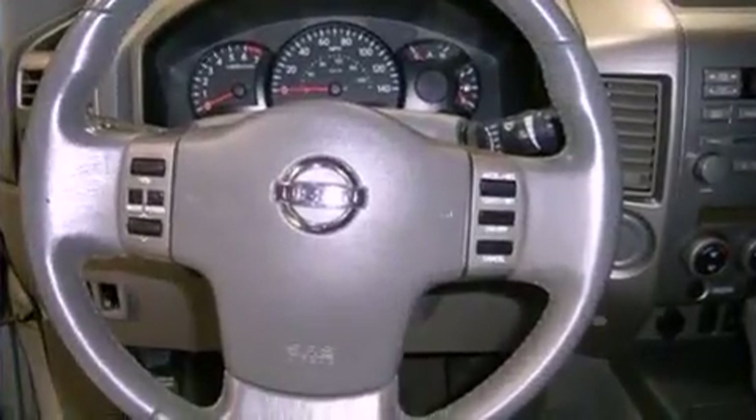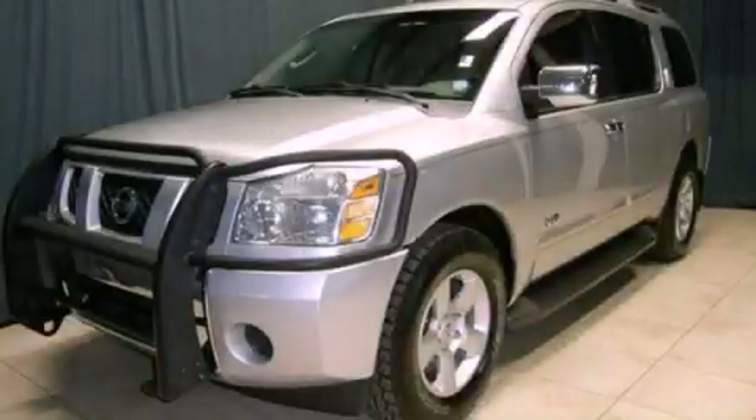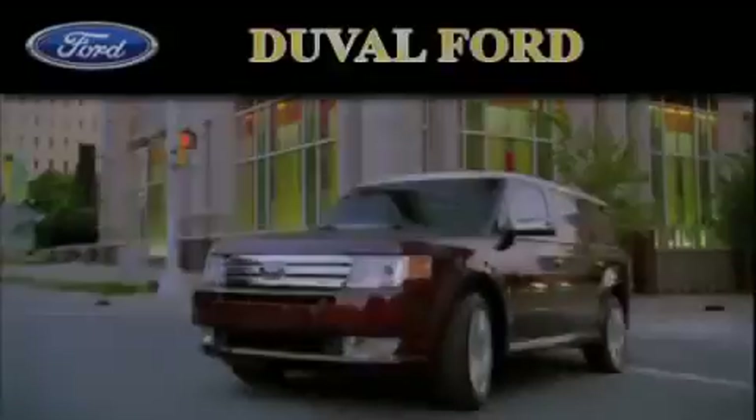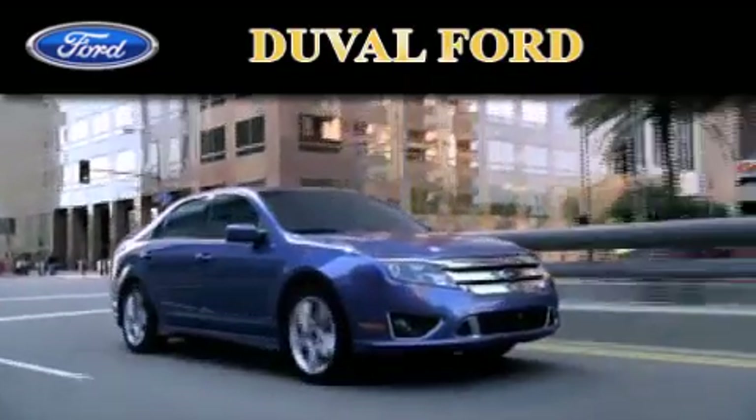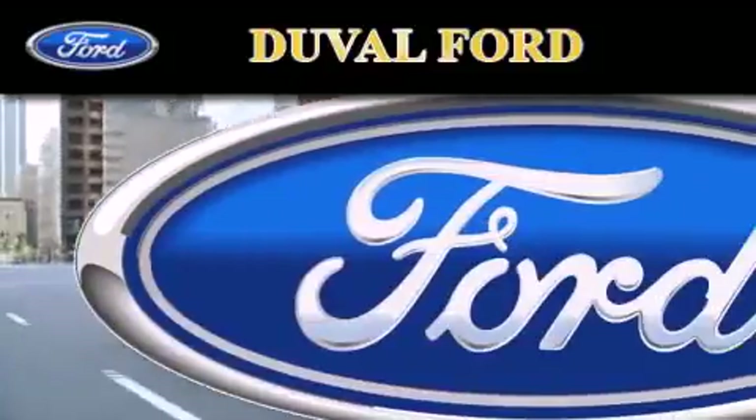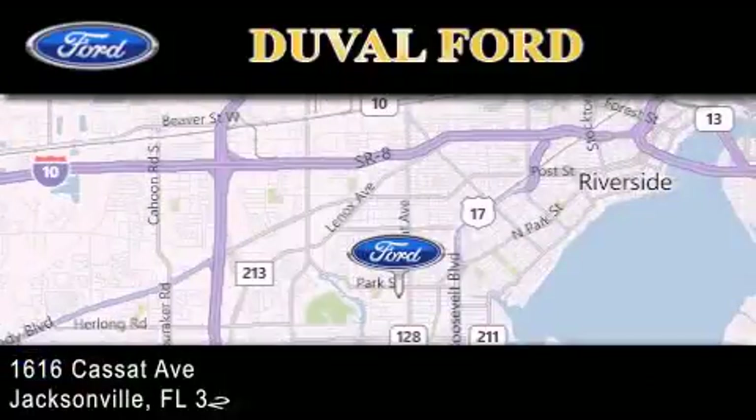We hope you found this video informative. Please contact us today. Duval Ford is located at 1616 Cassat Avenue in Jacksonville. Our goal is to exceed all of your expectations to ensure that you'll return for future visits.